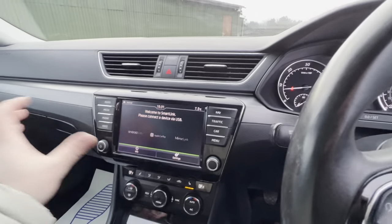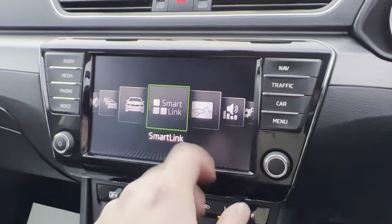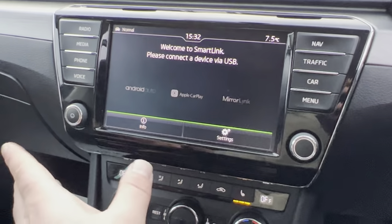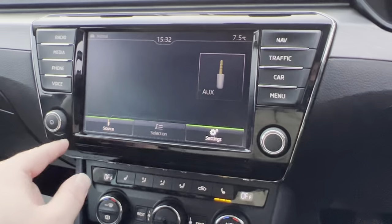The infotainment screen here is nice and wide, colours are vibrant and it really displays a lot of information. The usual system, so you've got Apple CarPlay, Android Auto with this vehicle as well. You've got DAB radio and plenty of media connectivity as well.